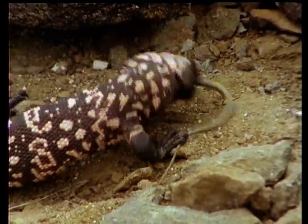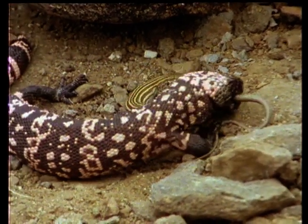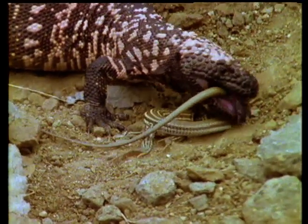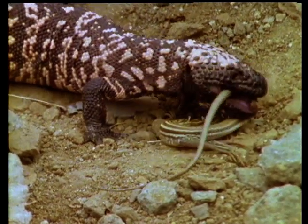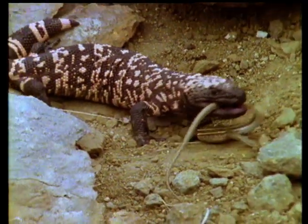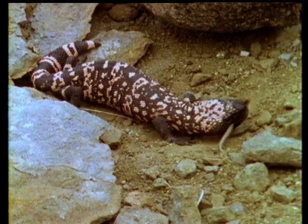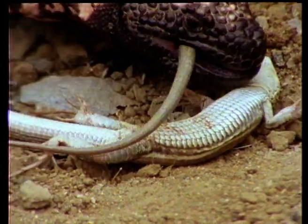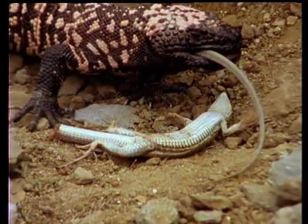The Gila monster's prey consists mainly of reptiles and small mammals. In this case, the luckless victim is a whip-tailed lizard. Although the lizard tries to escape by throwing off its tail, the venom has already taken effect and it is dead within minutes. First its tail and then its body are swallowed whole.